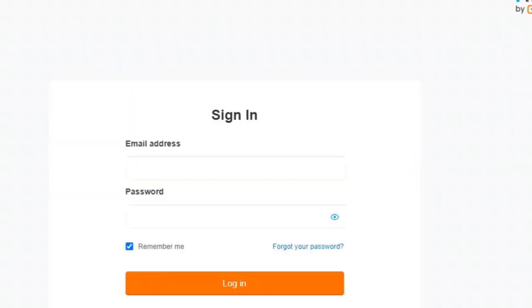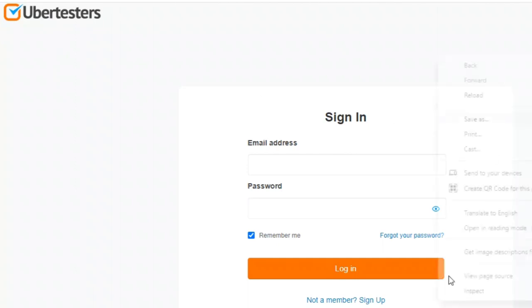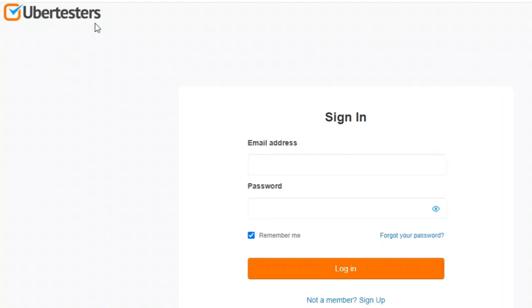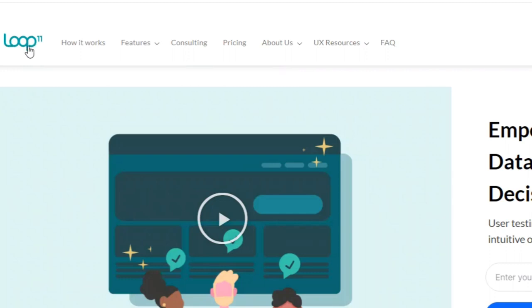Number ten: UberTesters. UberTesters is all about testing apps — no website testing here. All you need to join is a tablet or a smartphone, then just follow the sign-up process. Note that some previous experience may be required.